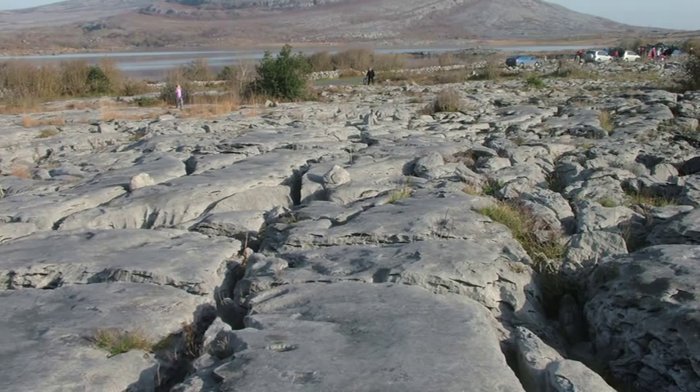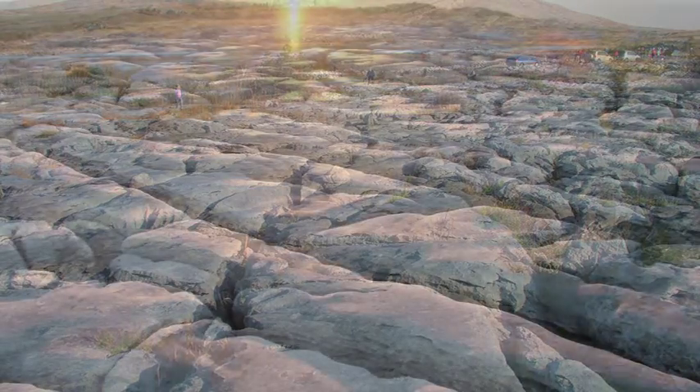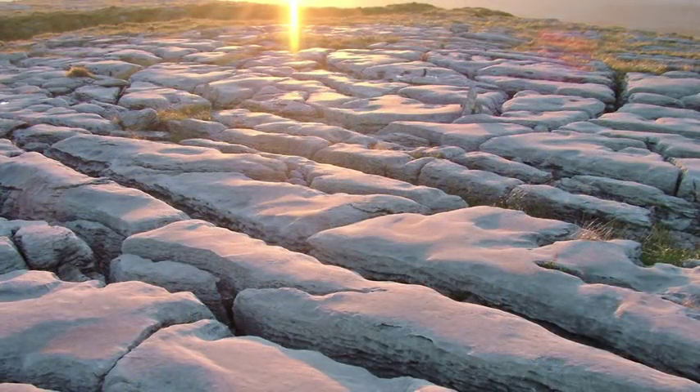Over time, acid water dissolved these fractures to create the deep linear fissures, known as grikes, that characterise the Børn's limestone pavements.